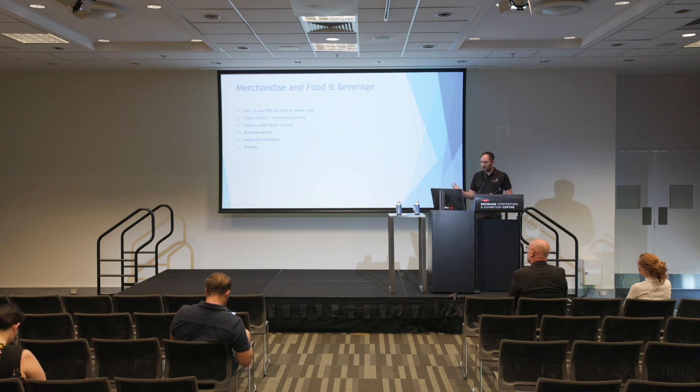We've got another module as well — merchandise and F&B, all with stock control. It started off because a client wanted their small gift shop running through CustomLink rather than having a third party do their retail. So we built it for them and really expanded it, and we've now got quite a big focus on F&B and retail with a lot of functionality there.